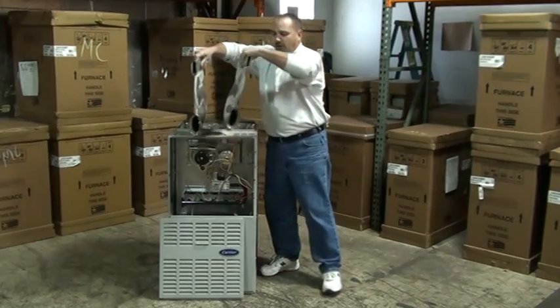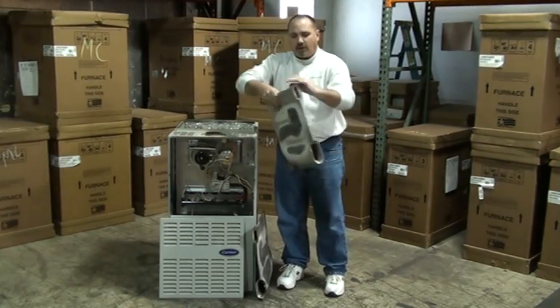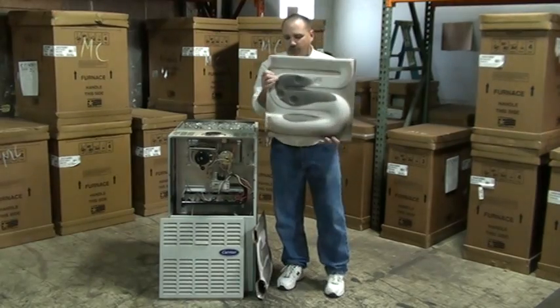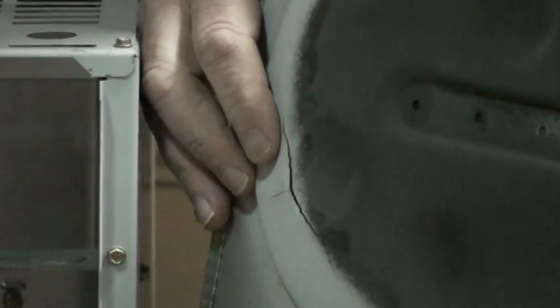Now, when we do a heating cleaning check, what we're really doing is looking at this heat exchanger. And what we're going to do is we're going to try and zoom in on this crack. These cracks are what we're actually looking for.